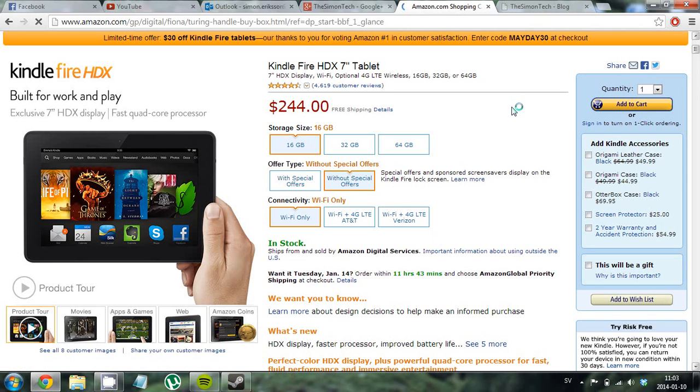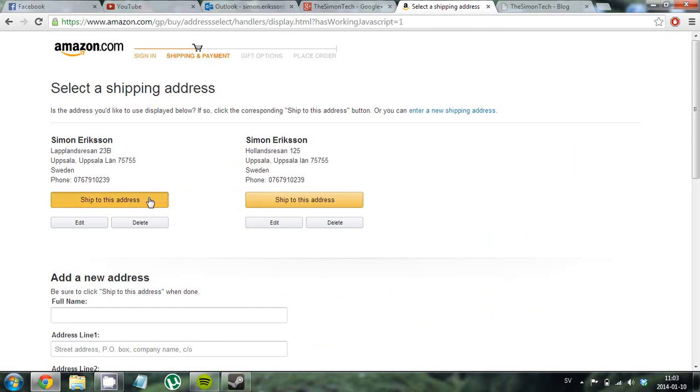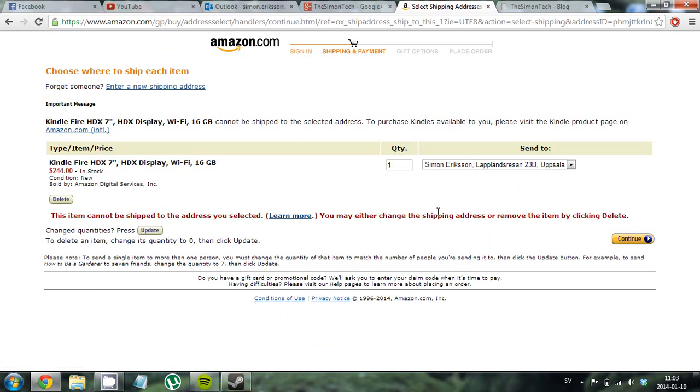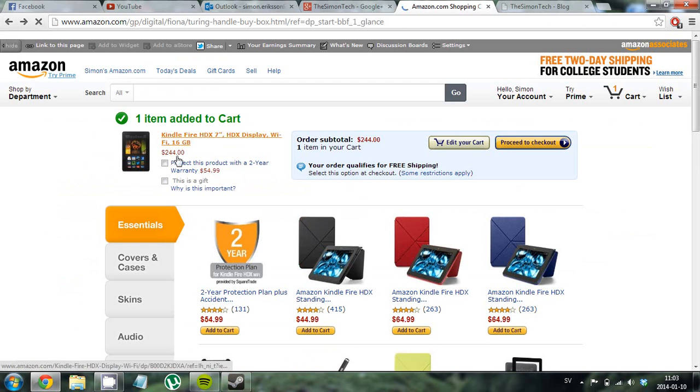I would actually buy it if it was possible. But if I proceed to checkout, you can see it says this item cannot be shipped to the address you selected — because I live in Sweden. So it's impossible for me, but for you guys it definitely is possible.